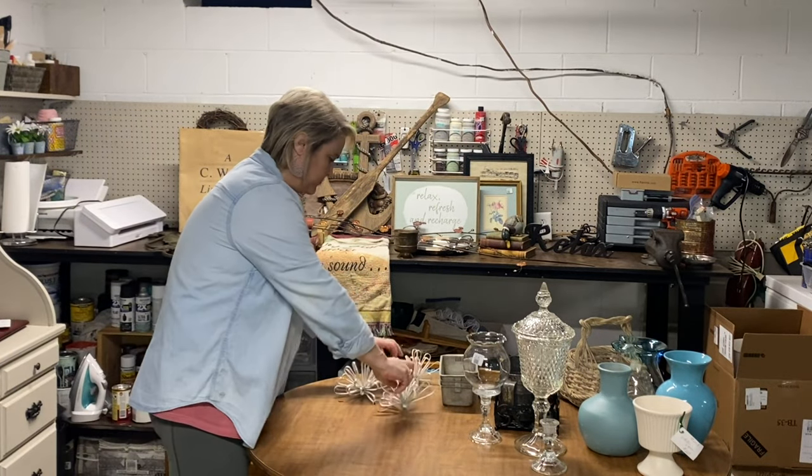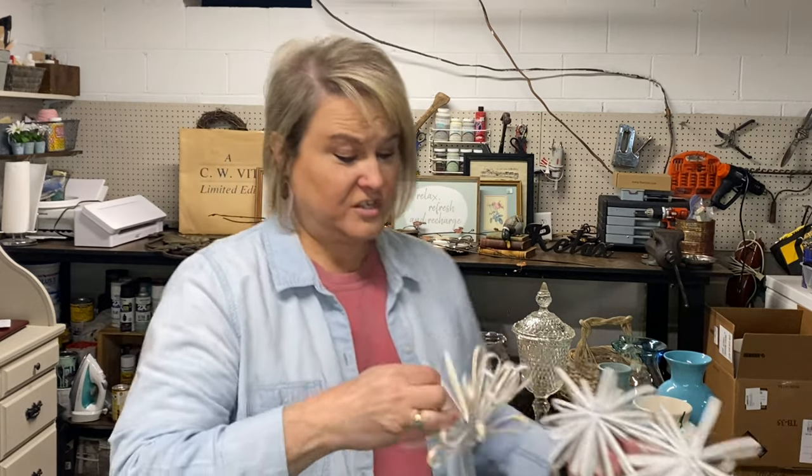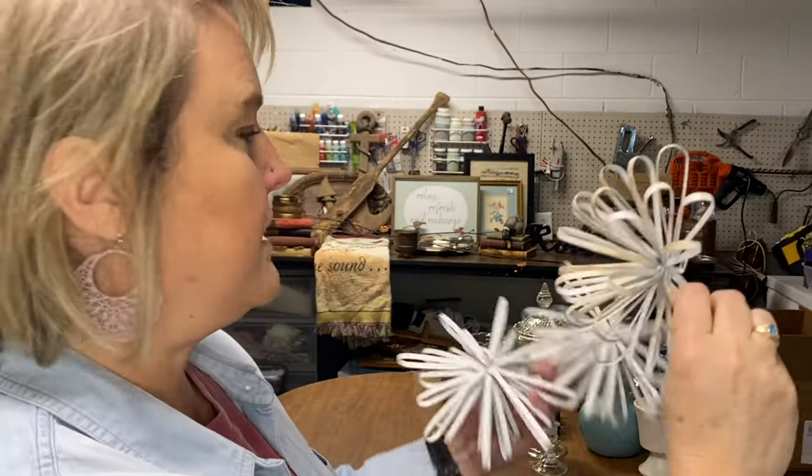Mom found these at a yard sale — I think they were about 25 cents each. They are just little wall hangers and they're cute. Looks like somebody tried to antique them up with some spray paint, but I'm just going to spray paint them completely and hang them up in my booth. Somebody might want them.